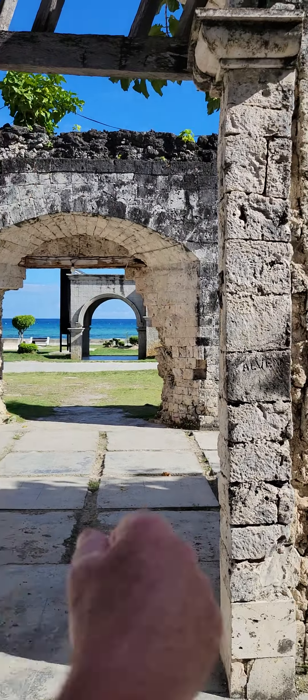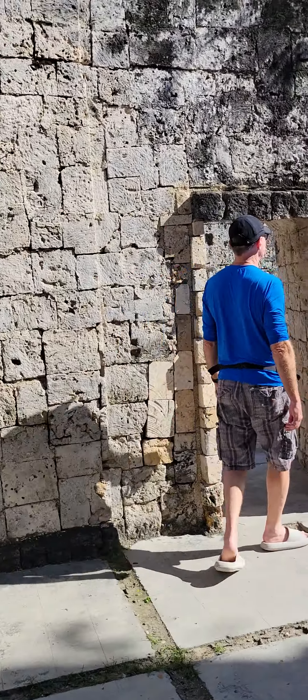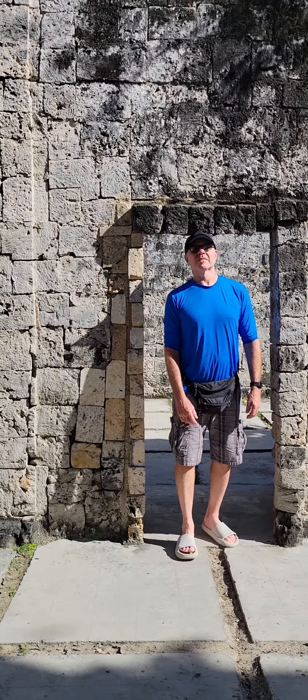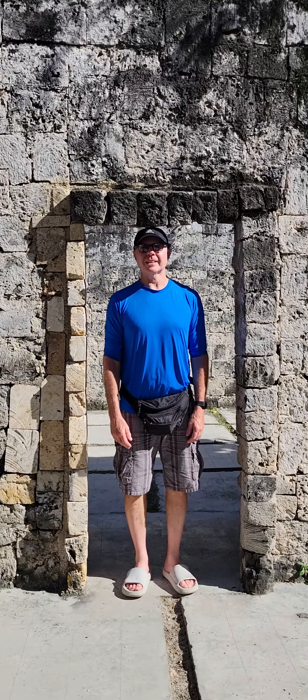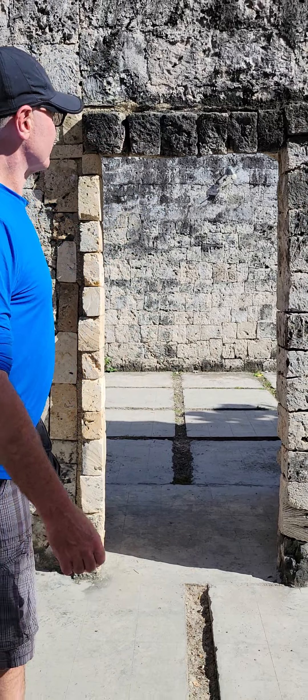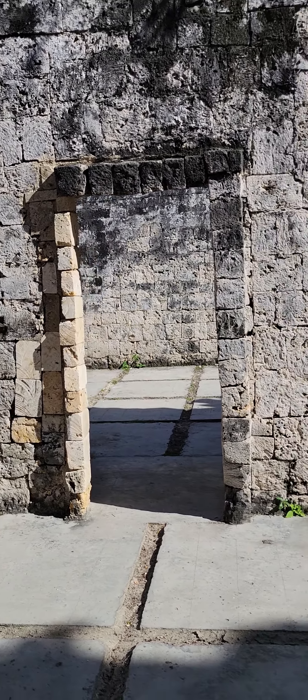Look guys, look how short the doorways were. Yeah, I just barely make it under here — my head hits a little bit.